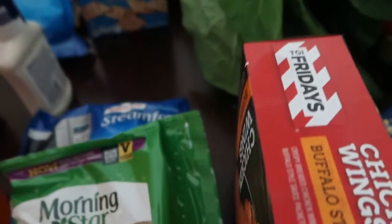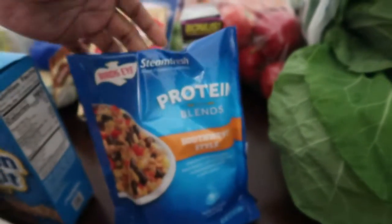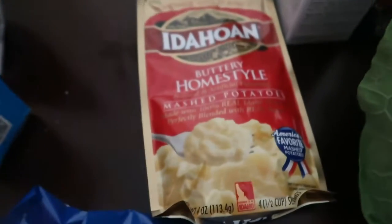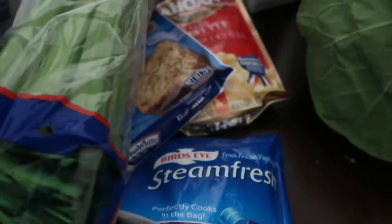Hot sauce, classic ranch, chicken biscuit, protein blend, roasted garlic mashed potatoes, buttery home style mashed potatoes, banana muffin mix, some pineapple slices, celery, apples.